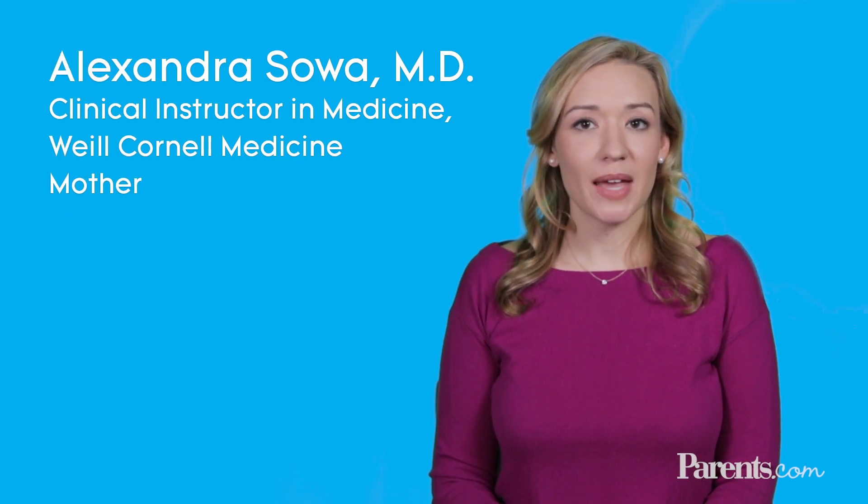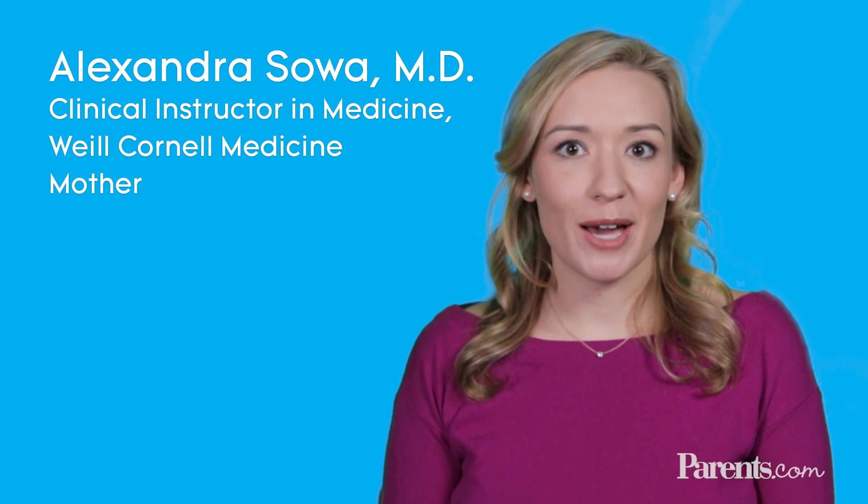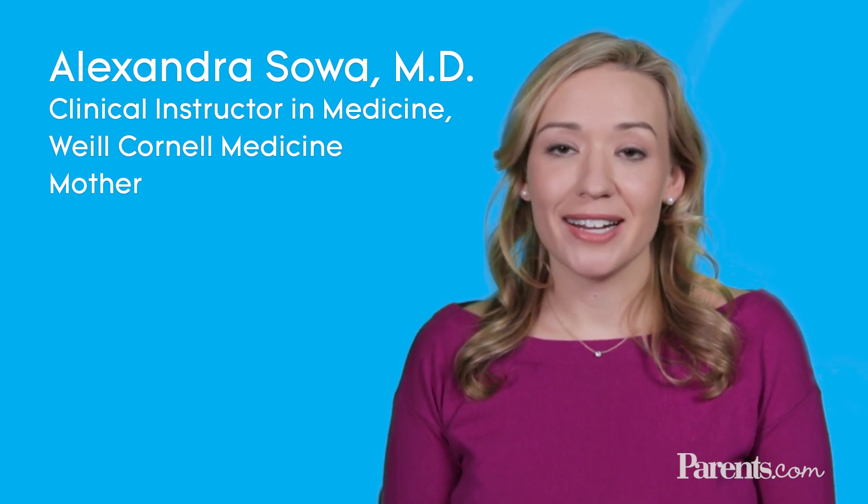Hi, I'm Dr. Alexandra Soa. I'm a doctor of internal medicine and I'm also a mom. So let's talk about your ovulation calendar. Figuring this out will help you get pregnant faster.